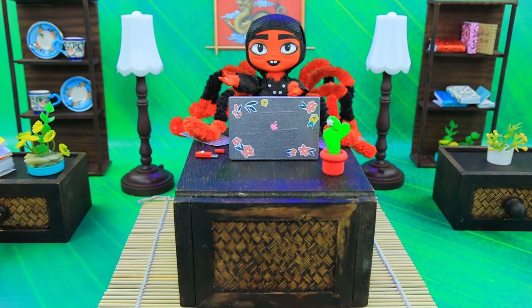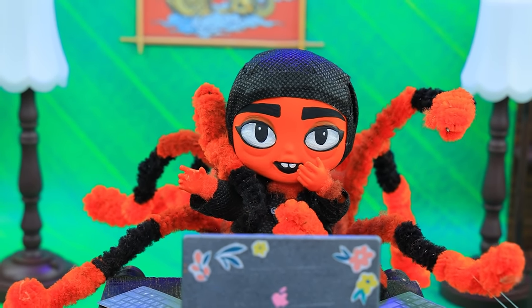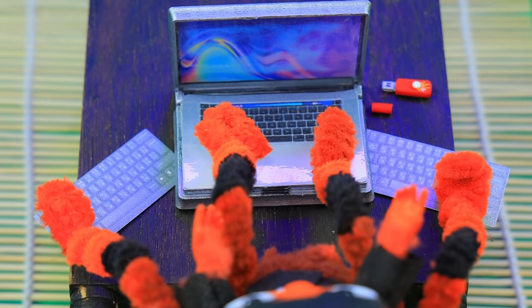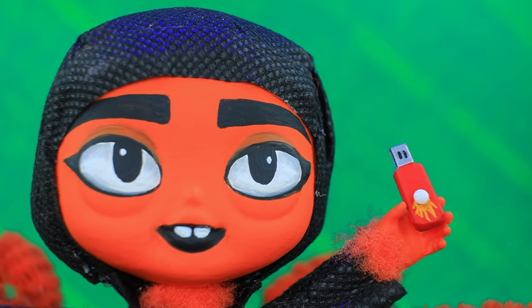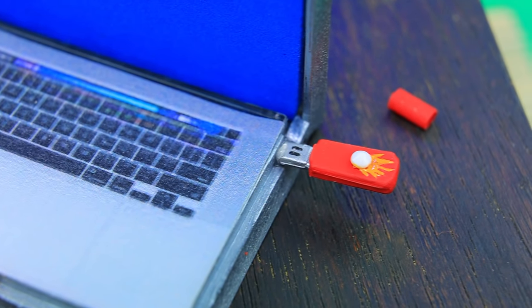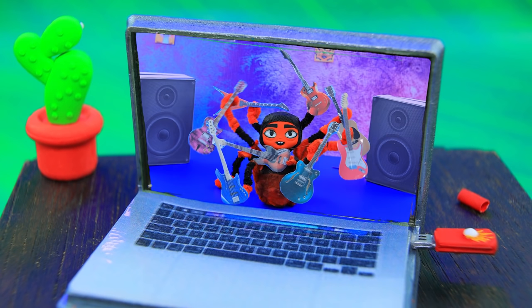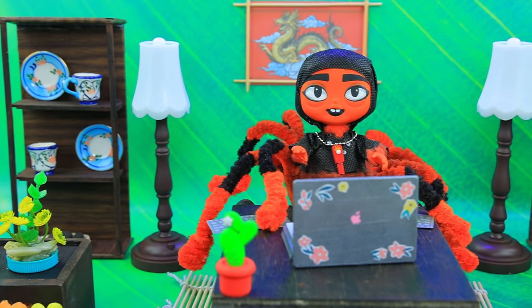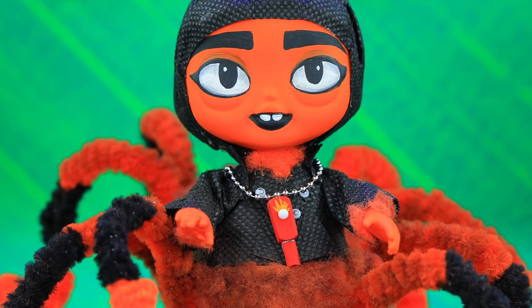Miss Tarantula is sitting on her laptop as usual. 'Oh, even the laptop can't handle so much information — I'm running out of memory!' A flash drive will help. 'I need to copy the most important data onto it. Make the folders — kindergarten, the first rock concert — there are so many memories. Now they're always going to be on my flash drive.'